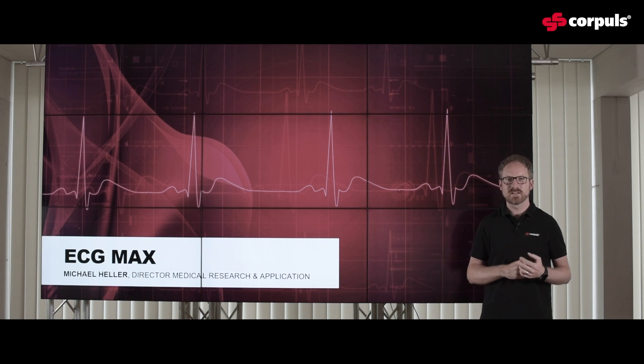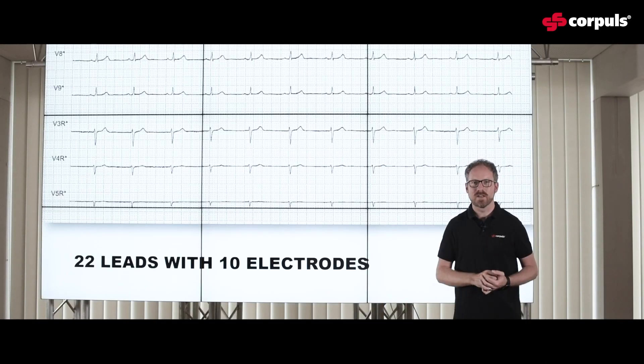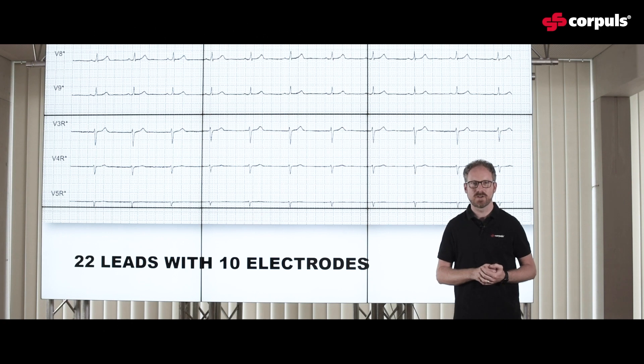Please let me introduce you to the new ECG MAX. ECG MAX is the next generation when it comes to diagnostic ECG. ECG MAX gives you not just the standard 12-lead diagnostic ECG — you get 22 leads, and the best thing is you get those out of your 10 electrodes.